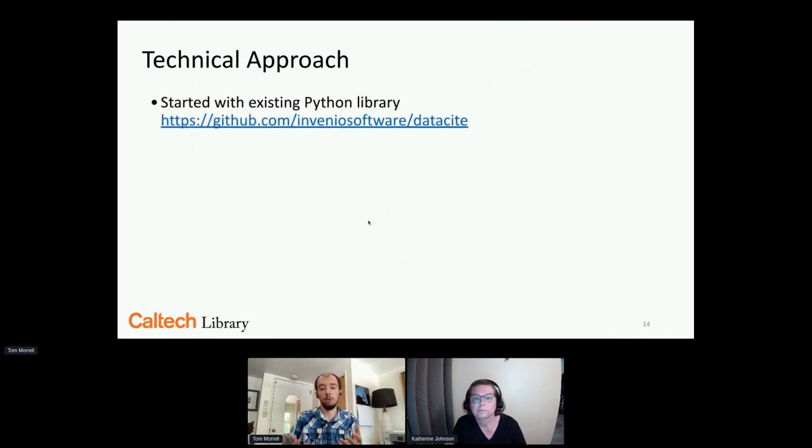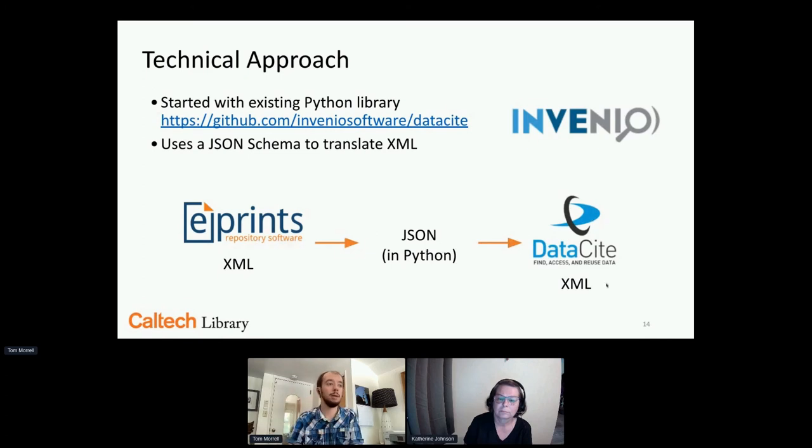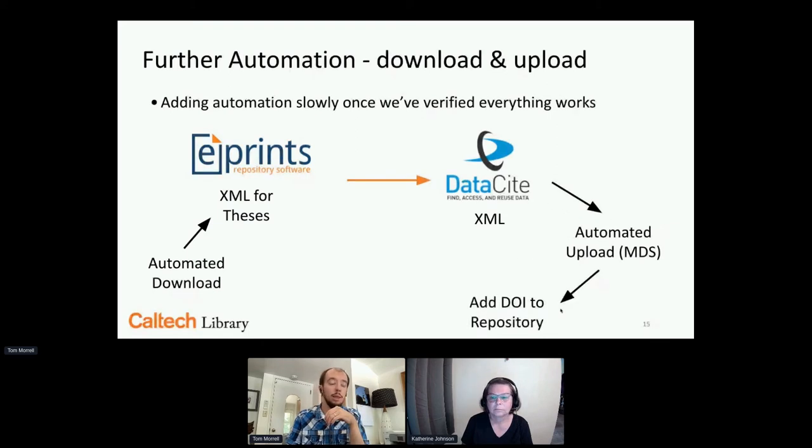Technically, we started with an existing Python library that helps manage translations of DataCite metadata, using a JSON schema to generate the final XML. The script reads the ePrints XML metadata record into Python, performs all the field mapping, and outputs DataCite XML. That was the first step — getting the metadata in the right shape. Once we verified that by doing it manually, we added automation: an automated downloader to grab thesis metadata, an automated uploader to send it to DataCite automatically, and then automated write-back of DOI information into the ePrints repository. We built this up in stages as we tested and verified it was working.